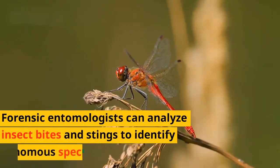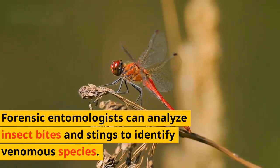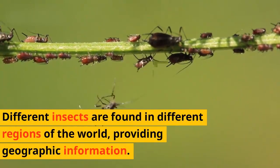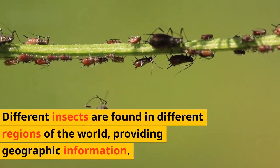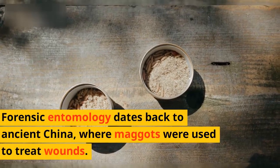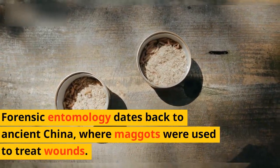Forensic entomologists can analyze insect bites and stings to identify venomous species. Different insects are found in different regions of the world, providing geographic information. Forensic entomology dates back to ancient China, where maggots were used to treat wounds.